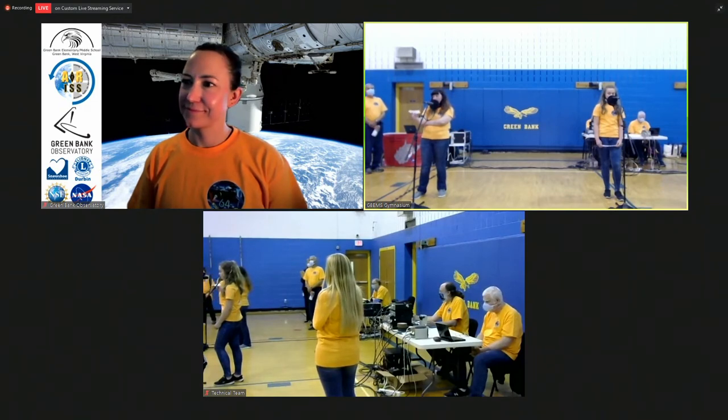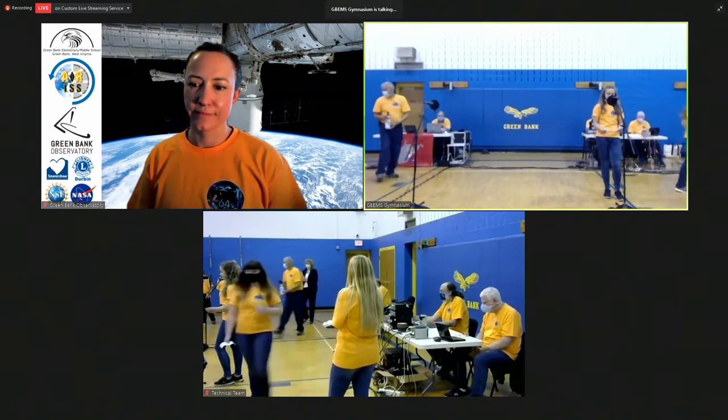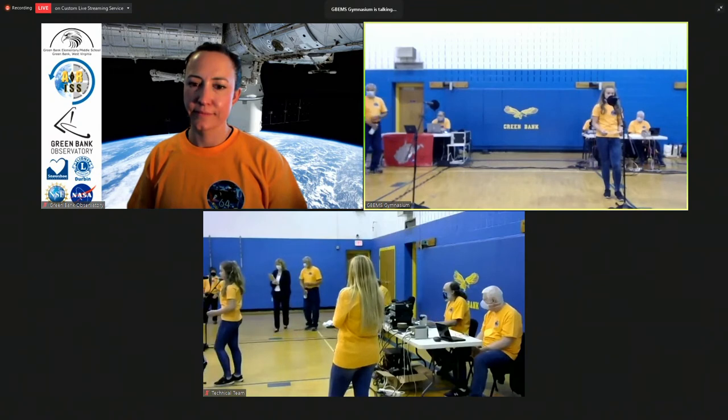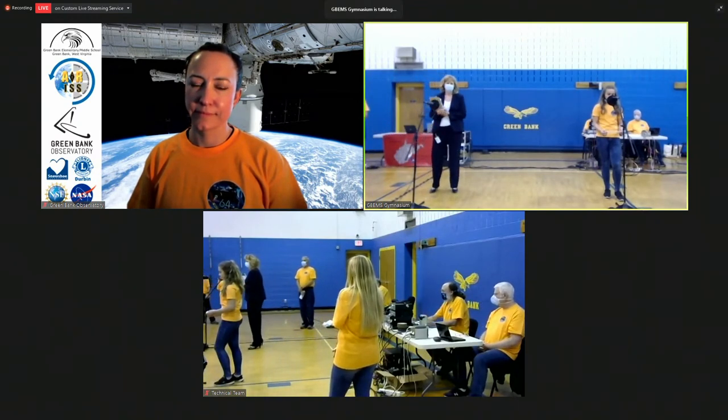Hi, this is Olivia asking for Charlie. How is your sleep or work schedule different in space than it would be on Earth? Over. It's kind of the same — actually it's a longer work schedule. The sleep schedule: I'd like to get about eight hours of sleep a night and they schedule that for me on the space station. The work schedule goes from about 7:30 in the morning until 7:30 at night. Over.